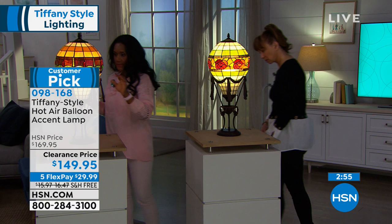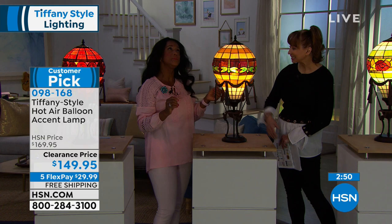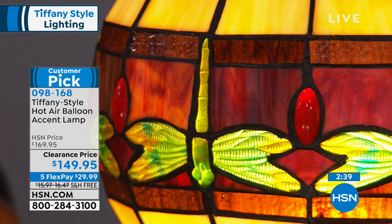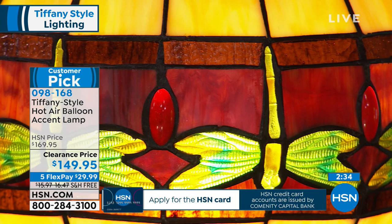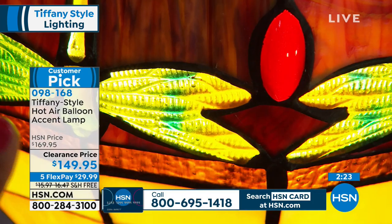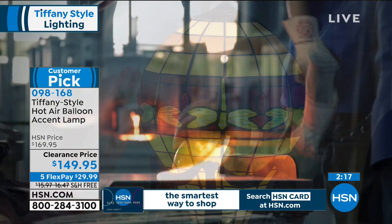The dragonfly is kind of a traditional motif when people think of Louis Comfort Tiffany. Louis Comfort Tiffany, the original creator of Tiffany lamps and stained glass, really loved nature — he loved everything about it and was always trying to incorporate nature into his work. That's why you see so many flowers, birds, and insects. Here we have our beautiful dragonfly with beautiful cabochons located on top. All of this is hand-cut, hand-rolled, with copper foiling and soldering.